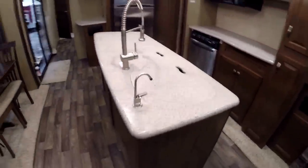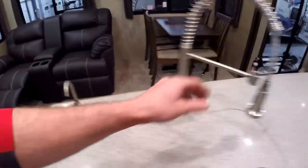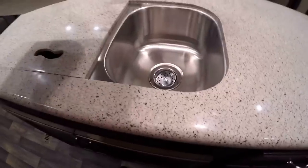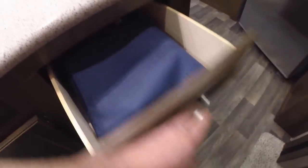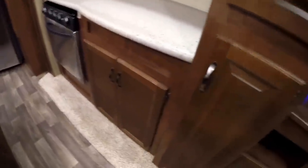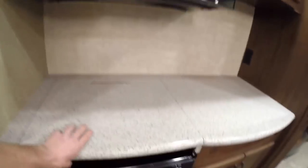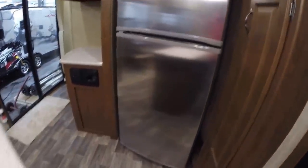Then we've got our solid surface countertops. Nice pull-out — reminds me of my dishwashing days. And then more solid surface countertops with the stainless undermount sinks. You've got a nice area for a garbage can, a nice spot for silverware. The drawers keep going. Then you've got your stainless oven, nice pantry space, nice residential microwave, and salt surface covers over that cooktop. As we keep going we've got our Whirlpool electric refrigerator with lots of storage all the way around it.